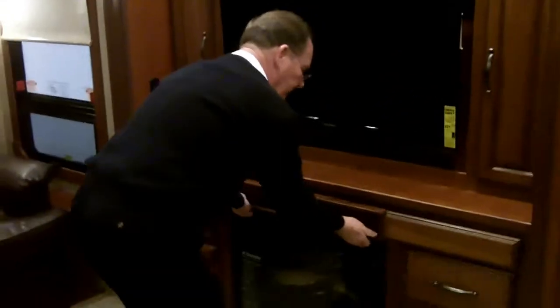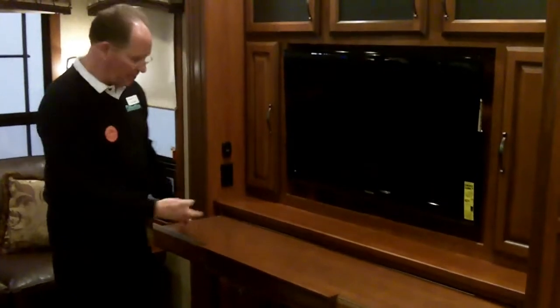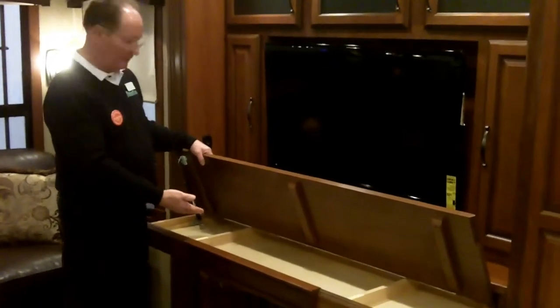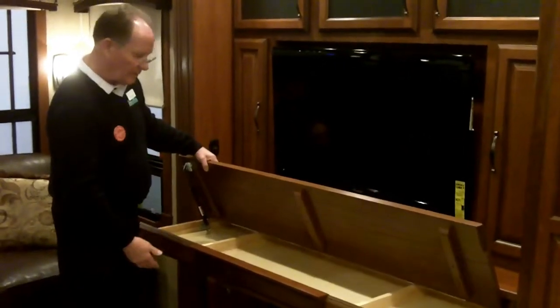I skipped over this area, unfortunately. If you want to use your computer or watch TV, pull up one of your chairs and sit here. It has a place to store your laptop and the rest of your equipment.